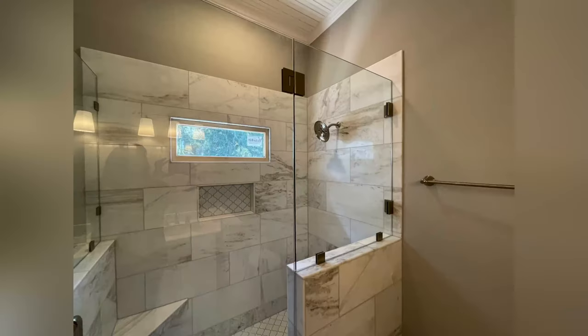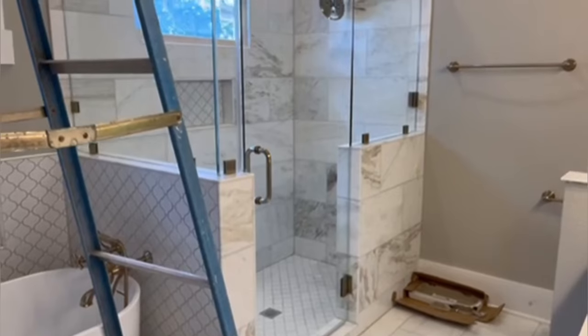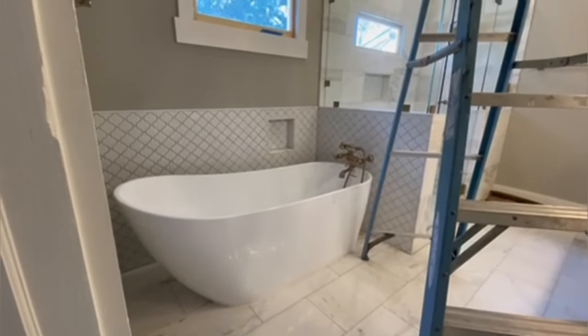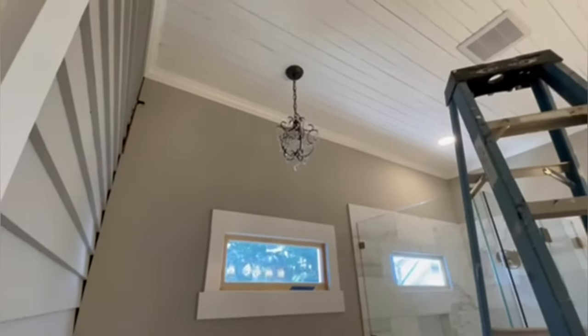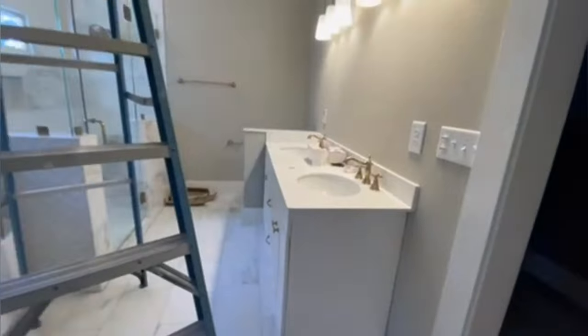I'm gonna get that shower. And then I know the ladder's in the way — let's get that out of the way so you can see the tub. And then we've got the master closet. We don't have shelves in here yet, but we're going to put a chandelier in here as well.